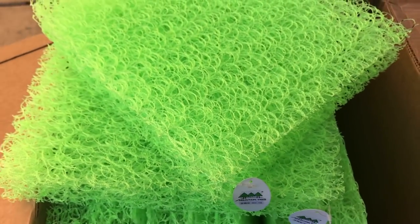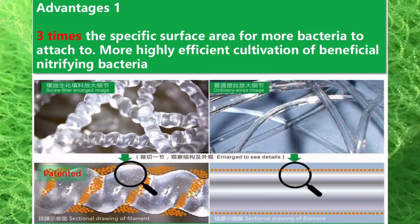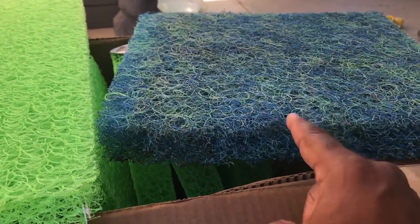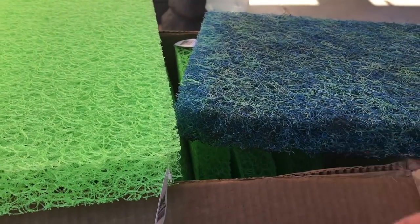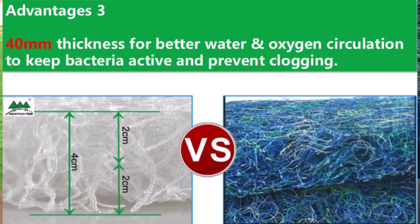Let's go over the fine details on why this filter mat from Mountain Tree is so much better. First, it has three times the specific surface area for more bacteria to attach to — more highly efficient cultivation of beneficial nitrifying bacteria. Next, it's made of eco-friendly material by hot melting: safe for water, UV and sunshine resistant, and more durable. It also features 40mm thickness for better water and oxygen circulation to keep bacteria active and prevent clogging.